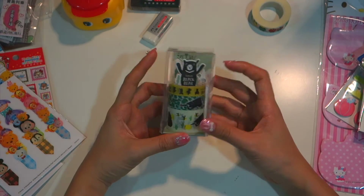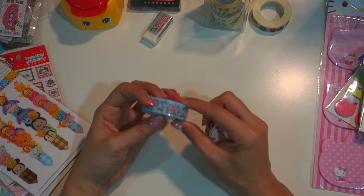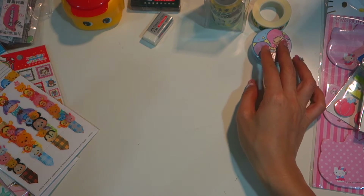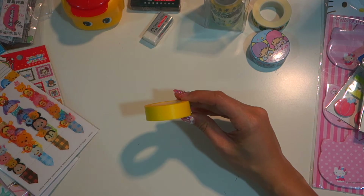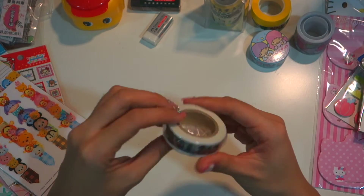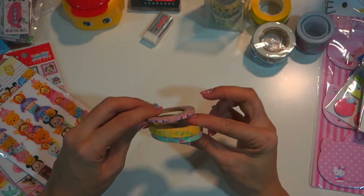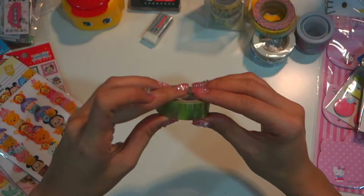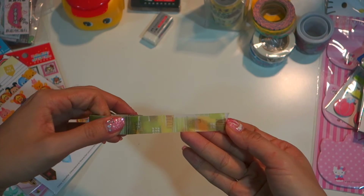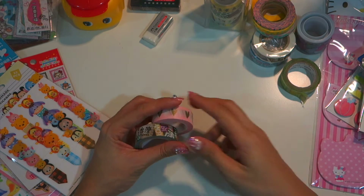This one is Taiwan black bears washi tape. This one is Little Twin Stars — the yellow one — and this is the huge Little Twin Stars roll. This is a train design I believe. This smaller, thinner one is also very nice. And this one has a grass or greenish pattern.